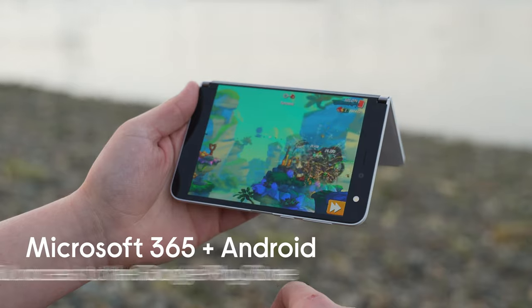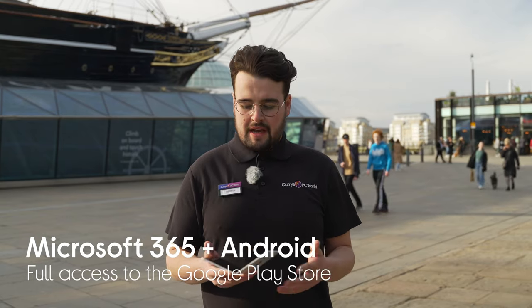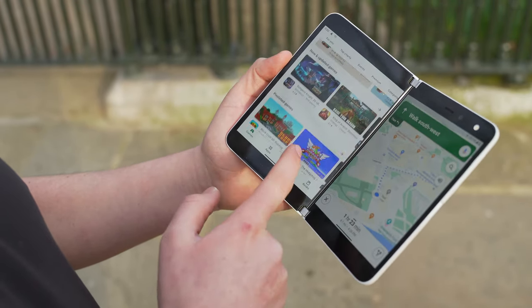My final top feature is the combination of Microsoft 365 and Android. This means you have access to everything on the Google Play Store, for example Google Maps. Google Maps looks great on such a large screen and I can follow directions without having to stop what I'm doing.